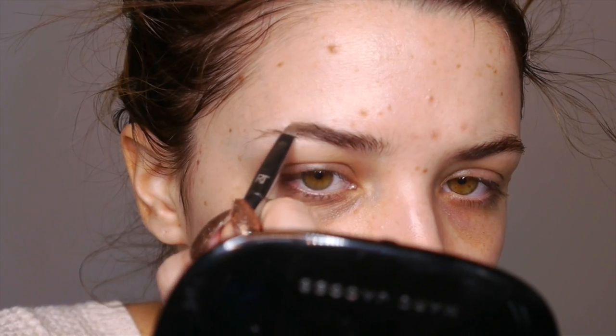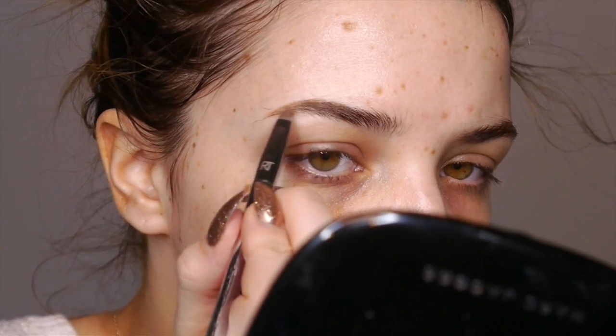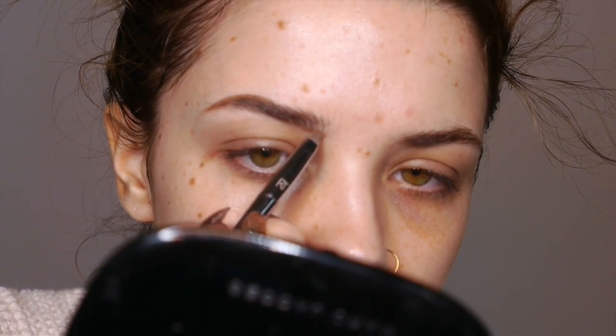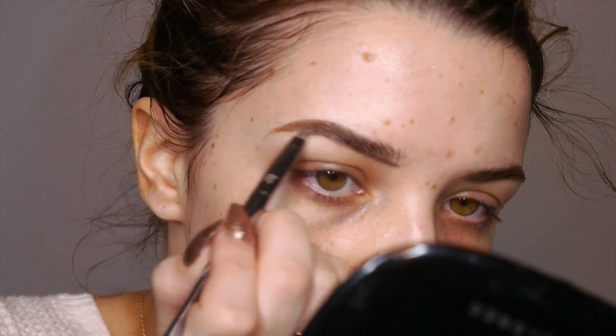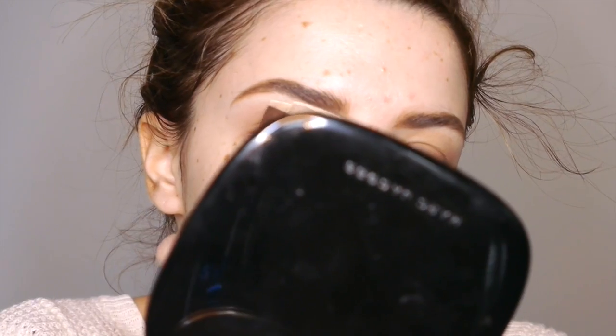I'm actually going to be starting out with my eyebrows today, which is something that I haven't done on camera yet but I've been doing pretty regularly for the past few months. For this, I'm going to be using the Anastasia Dip Brow — I believe I'm using the shade Medium in this video. I just start out by combing them with a spoolie, then taking this little angled brush by Real Techniques and filling in the tail starting on the top where it looks a little sparse, creating the line at the bottom through the front, and then just flicking it gently upward through the front of the brow to create little hair-like strokes. Then combing it back out with a spoolie to make sure everything is nice and blended together.